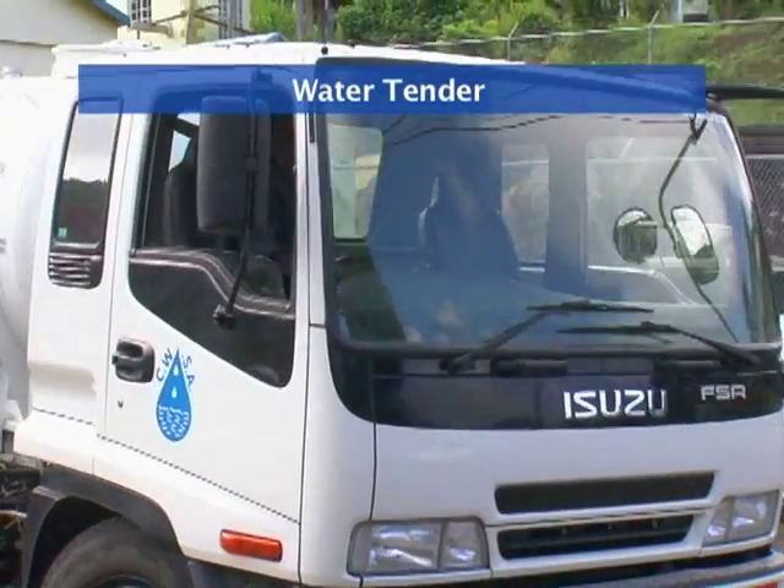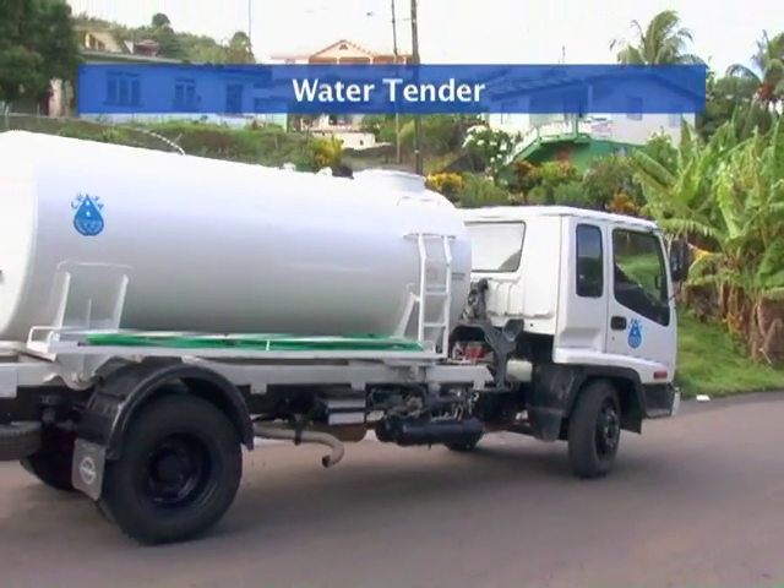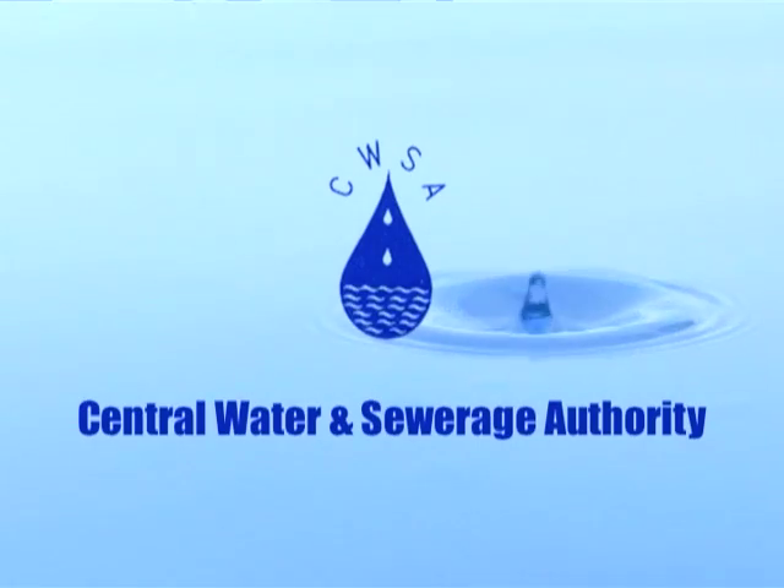Lastly, the purchase of our water tender has greatly improved accessibility of water to consumers during times of outages. The CWSA — improving to serve you better.